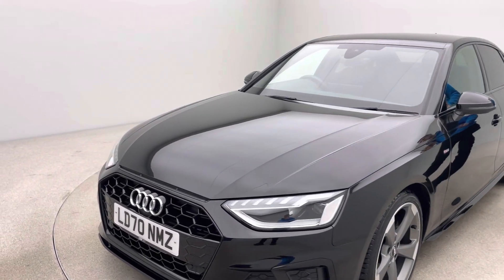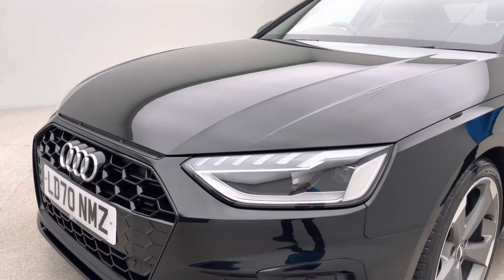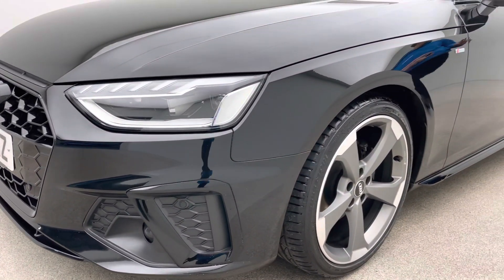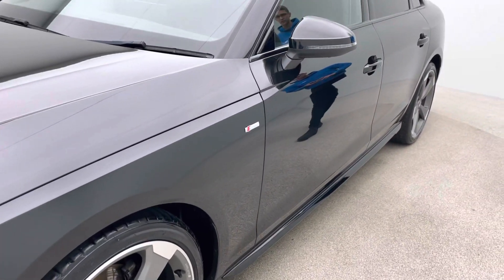All our cars are prepped in-house here, so we have interior detailers, bodywork technicians, and mechanics that allow us to produce and present vehicles like this. As you'll see going around on the video, the car is free of any dents, any scratches, any scuffs.